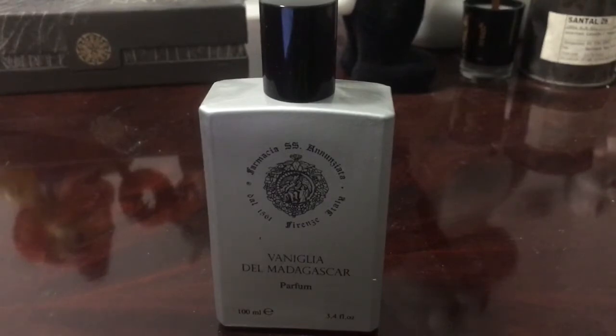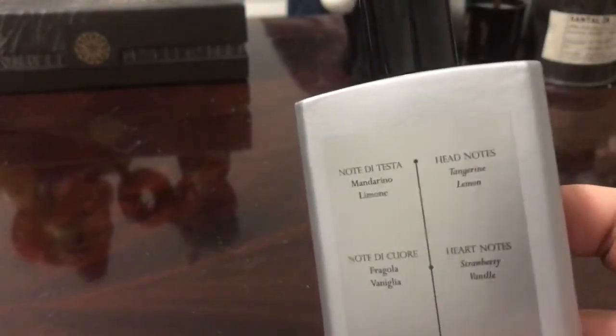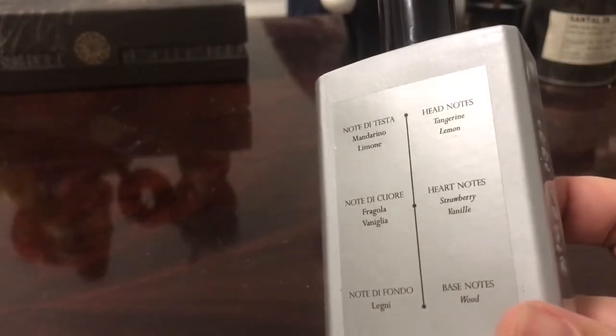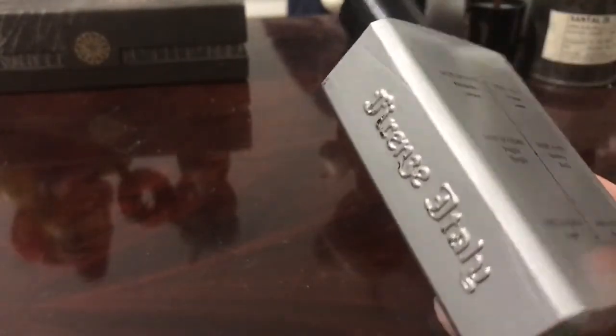The notes on this one are going to be Lemon, Florals, Amber, and Madagascar Vanilla — so just super simple. 100ml retails for $150. The bottle also lists tangerine, lemon, strawberry, vanilla, and wood as the official notes. The notes I gave you were the Fragrantica notes.